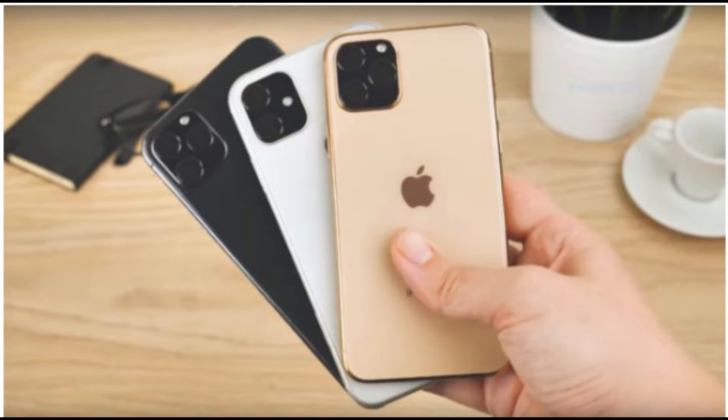I will tell you about iPhone 11 and iPhone 11 Pro — their specs, prices, and features.